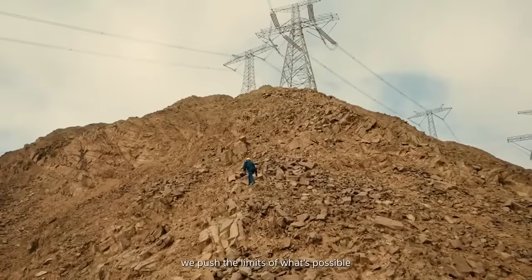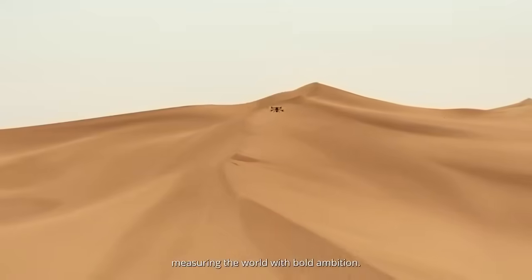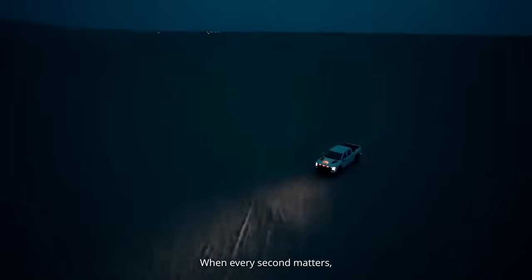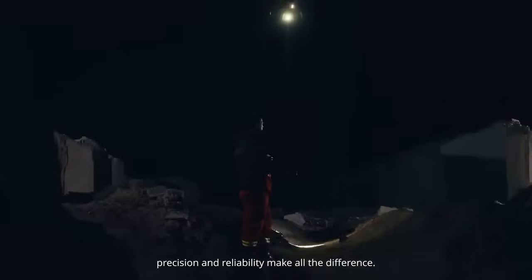Every moment, we push the limits of what's possible, measuring the world with bold ambition. When every second matters, precision and reliability make all the difference.